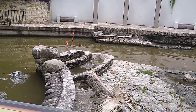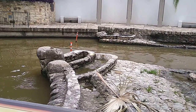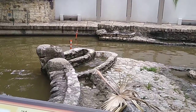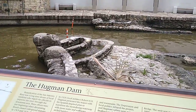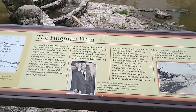Hey, how you doing everybody? This is John with another video, Traveling with John, here in San Antonio, Texas. In this video you're going to be taking a look at the Hugman Dam here right on the river walk, between downtown San Antonio and the Pearl District.